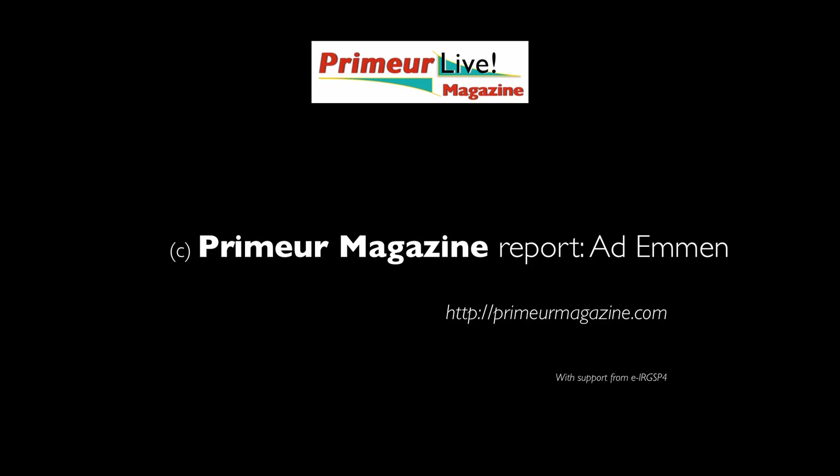Thank you very much for this interview. Thank you. Thanks. All right. Bye.